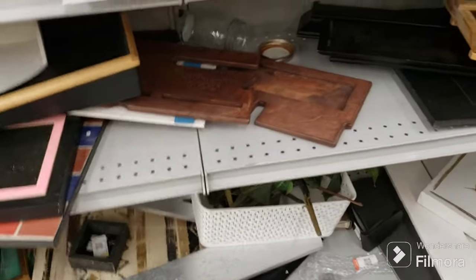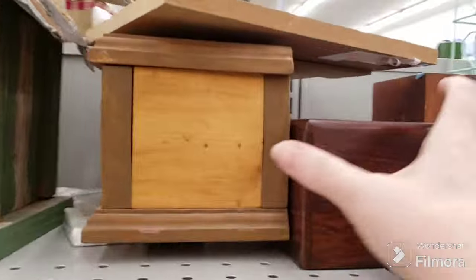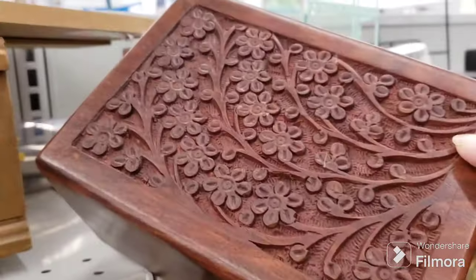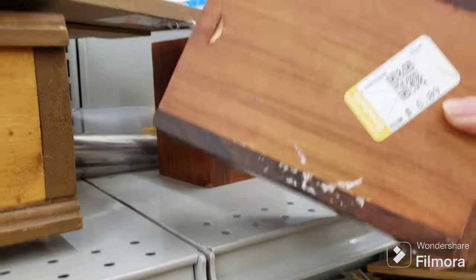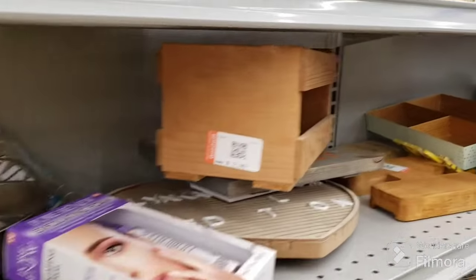What else do we have here? This looks like a nice box - it's pretty. Oh, it's got a slider at the bottom. It's $6.09 - that's cool. Let's see what else we have here.